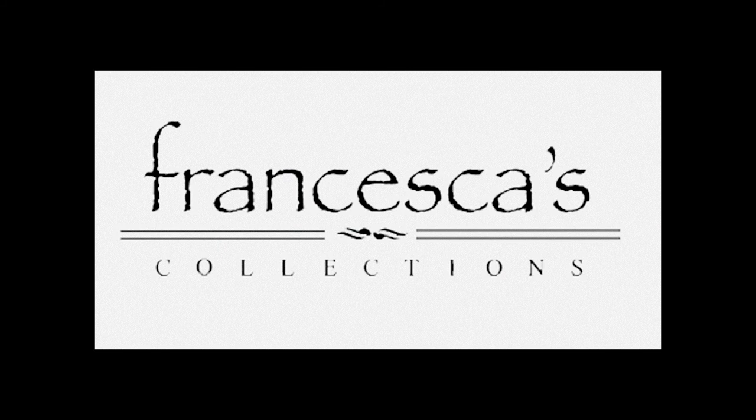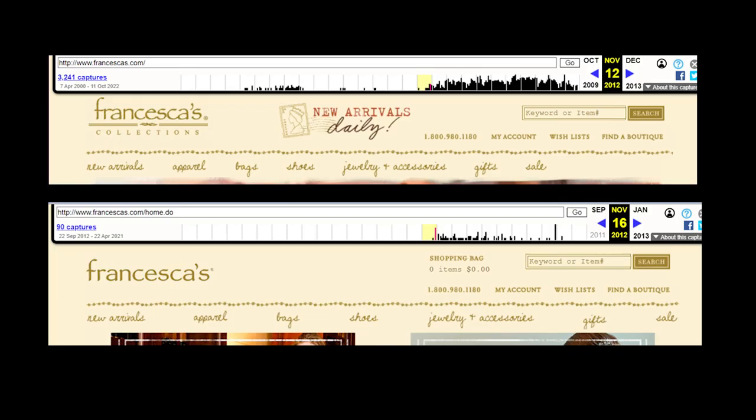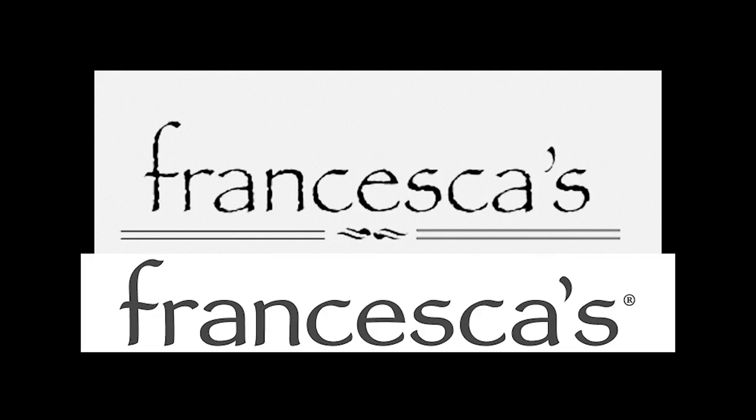Francesca's is a chain of women's clothing stores with about 460 locations around the U.S. currently. The company went public back in 2011, and doing some digging, I found that they switched their logo sometime between November 12th and 16th, 2012, basically changing the typeface to something that is almost but not quite Papyrus — they've taken out those nicks and adjusted a thing here or there.